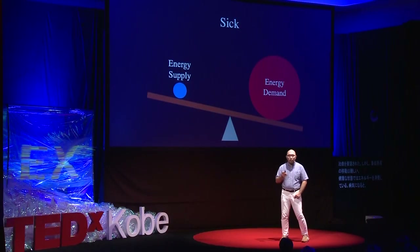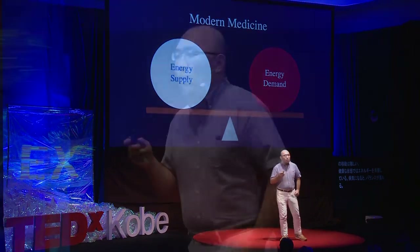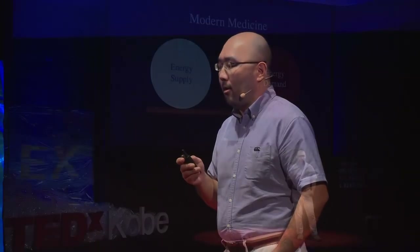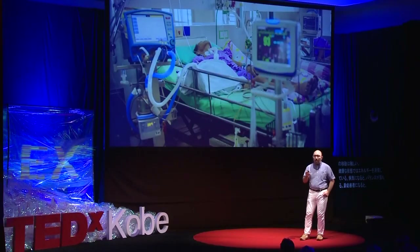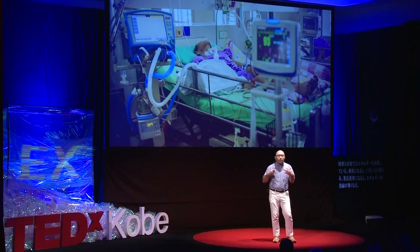Modern medicine tries to somehow recover this energy supply. We use drugs, devices, or sometimes human resources to recover this energy supply. And that is why patients who are critically ill have a lot of tubes or devices attached to their body.